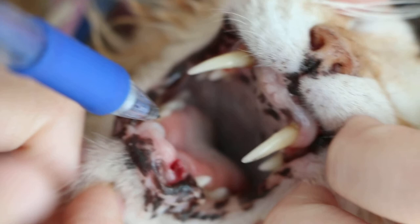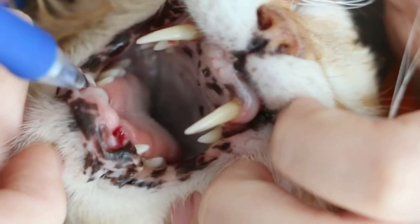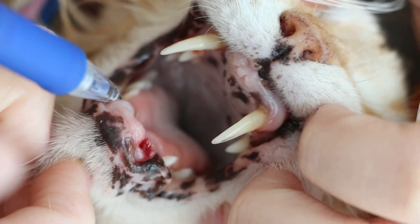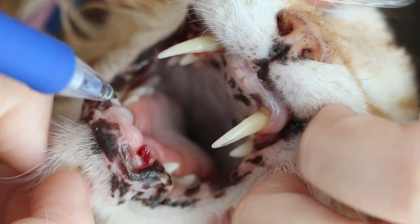There's no ulcer as far as I can see. The tongue looks clean, the hard palate looks clean — so that's good. January 31, 2015.